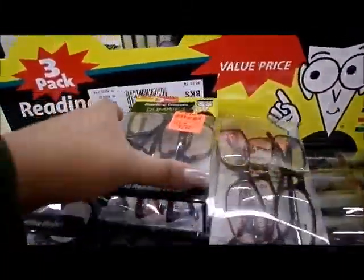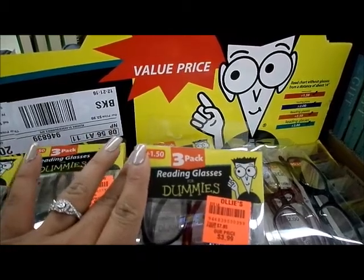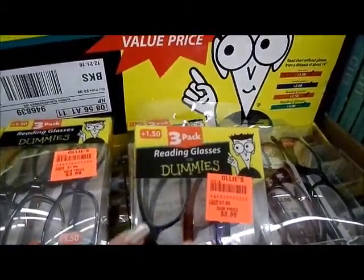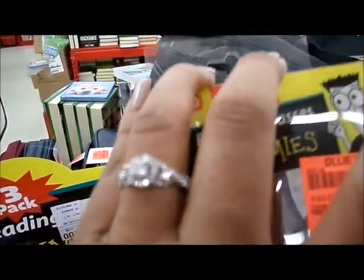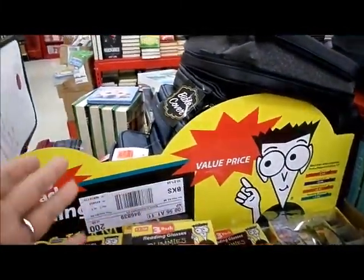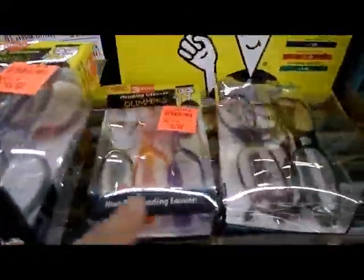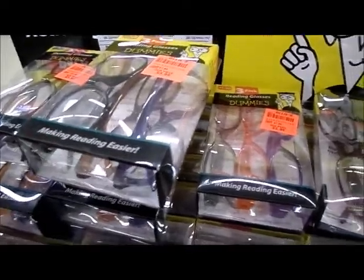I couldn't help it — I had to come in and see if there was anything I could take home today. I'm so shook up from what just happened. Look at these — they are reading glasses for dummies. Look at that! I love that visual.